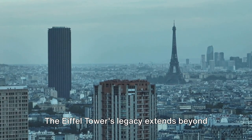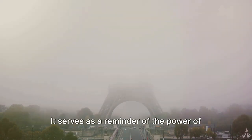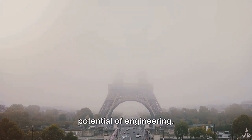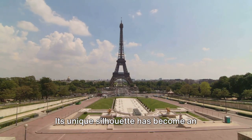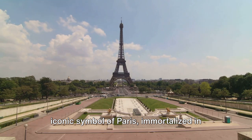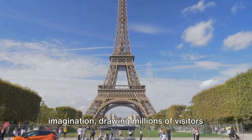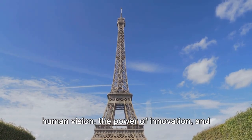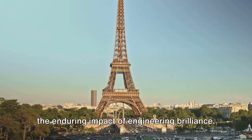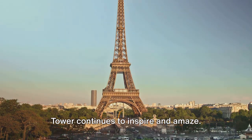The Eiffel Tower's legacy extends beyond the field of architecture. It has become a symbol of resilience, standing tall amidst wars, weathering storms, and surviving the test of time. It serves as a reminder of the power of human ingenuity and the limitless potential of engineering. In the world of art and culture too, the Eiffel Tower has left an indelible mark. Its unique silhouette has become an iconic symbol of Paris, immortalized in countless works of art and literature. It continues to captivate the world's imagination, drawing millions of visitors each year. As we reflect on the Eiffel Tower's legacy, we are reminded of the audacity of human vision, the power of innovation, and the enduring impact of engineering brilliance.